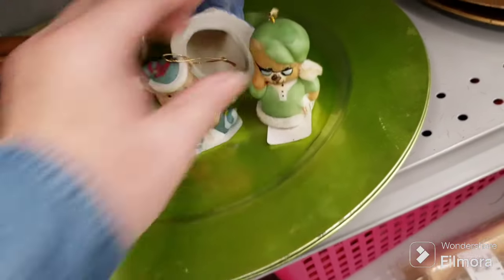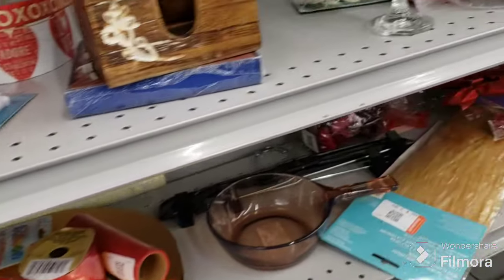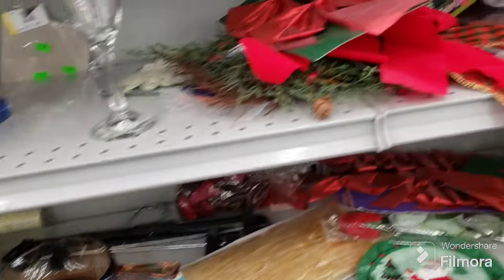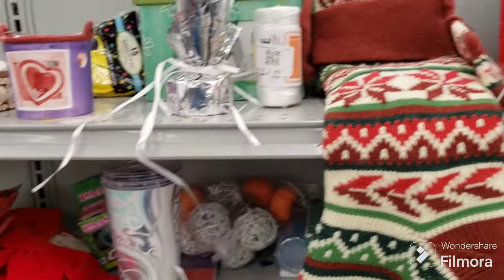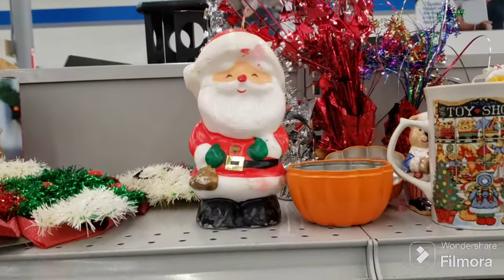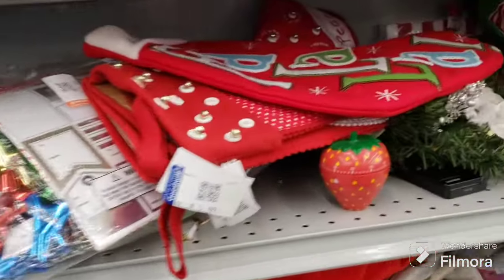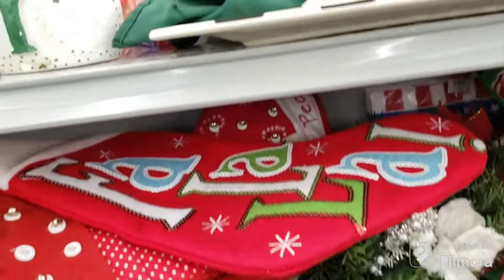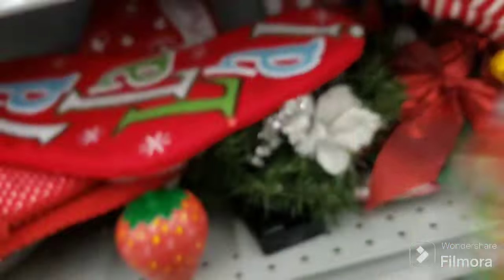More figurines — some bears, a Santa, an angel. More wreaths. That shell jewelry box is still here because it's missing a shell. There's a nice stocking, an older Santa, a candle, another snowman. I have to be particular about what I get. Oh, a little strawberry timer — that's cute, but we're going to leave it. Here is a Mickey Mouse ornament — we might get that.